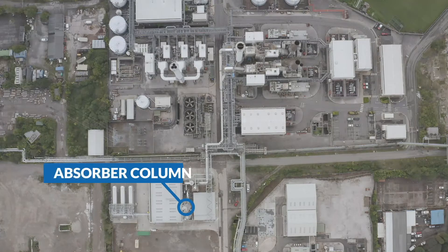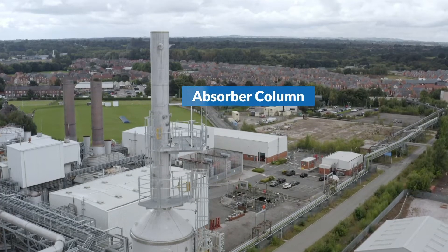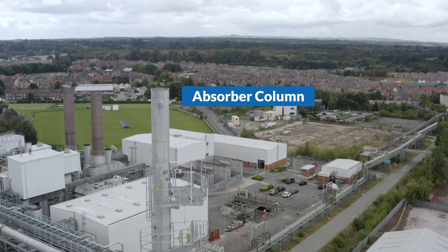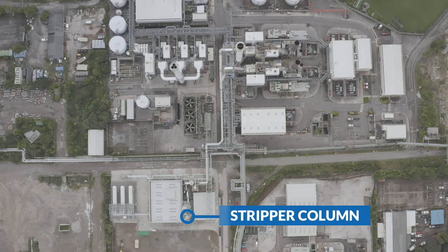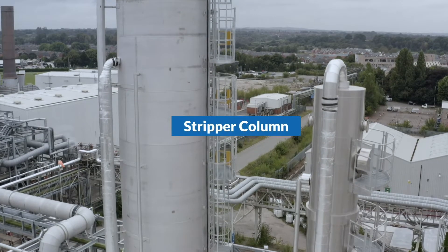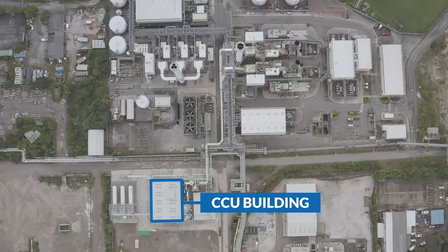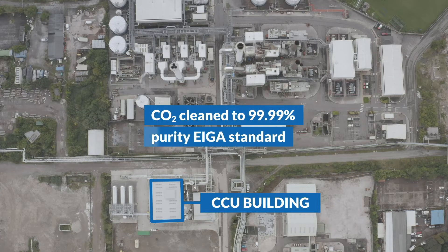The cooled gases then pass into the absorber column. Carbon dioxide is absorbed into an organic liquid, and unabsorbed gases are released from the top. The carbon dioxide-rich liquid is then moved to the stripper column, where it is heated to release carbon dioxide at 99.9% purity. Next, any final impurities are removed from the concentrated carbon dioxide to take it to 99.99% purity, the standard required for food and pharmaceutical applications.